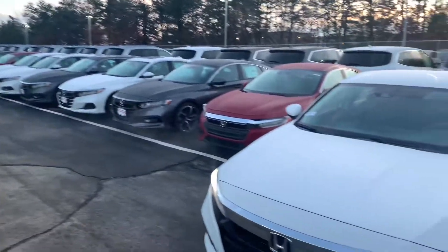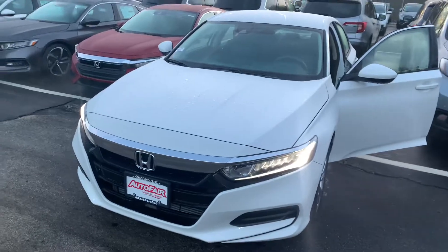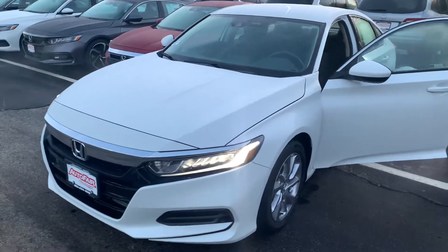Hey there, Angel. This is Bob Black over at AutoFair Honda in Manchester, New Hampshire, and thanks for your interest in a 2020 Honda Accord LX.